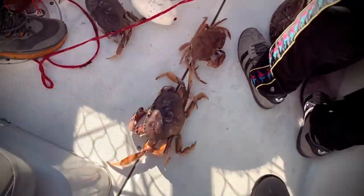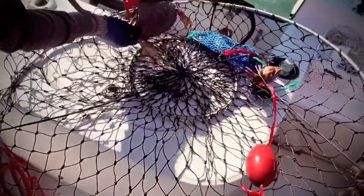Oh look at this, this one's got eggs. Now you can't keep one like that. She's big enough, but you can't keep that.